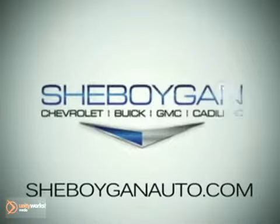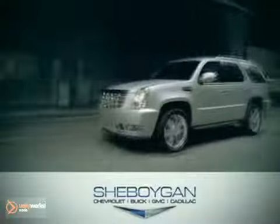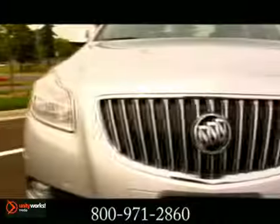At Cheboygan Chevrolet Buick GMC Cadillac, we treat you as friends and family in a stress-free environment. Here's the vehicle for you. Designed for the environment it moves in, the 2012 Regal harnesses the power of wind.